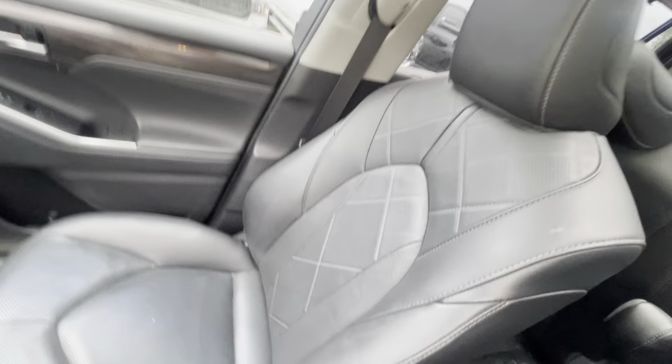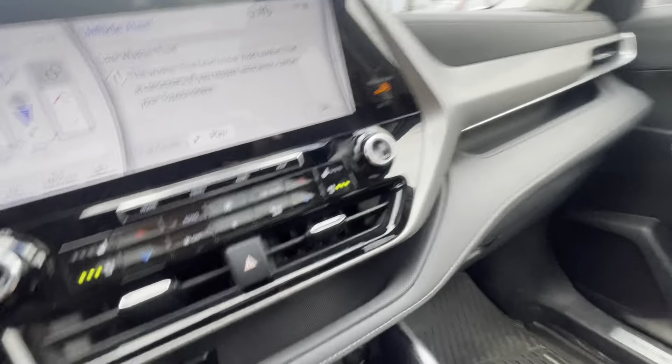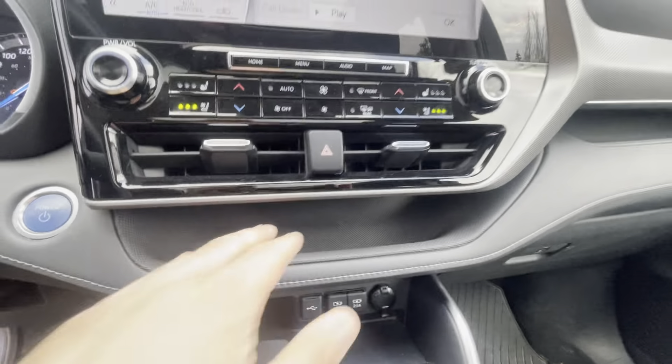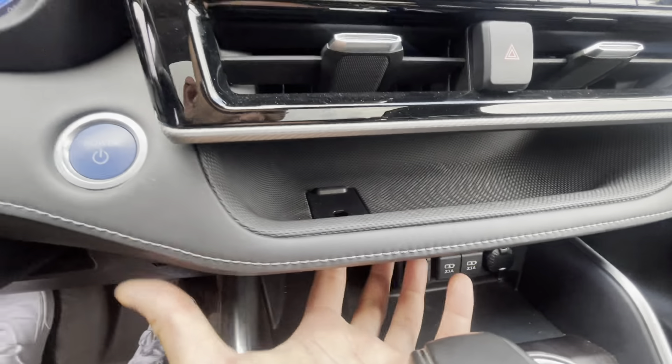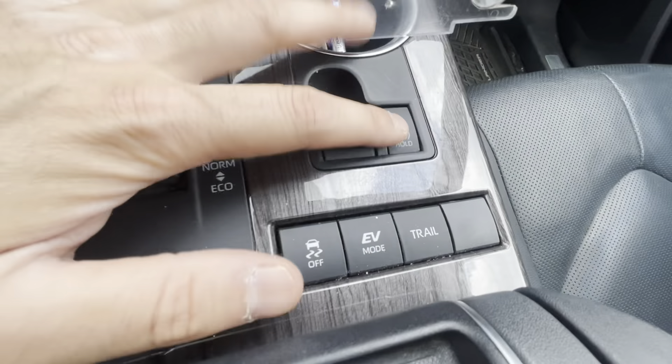Even the passenger side here, if you notice, no rips, no tears. Love that panoramic roof. We have a couple of fast chargers up here. Love the storage area with that nice little convenient spot to kind of pull your wires through. This one does also have an electronic parking brake with the auto hold.